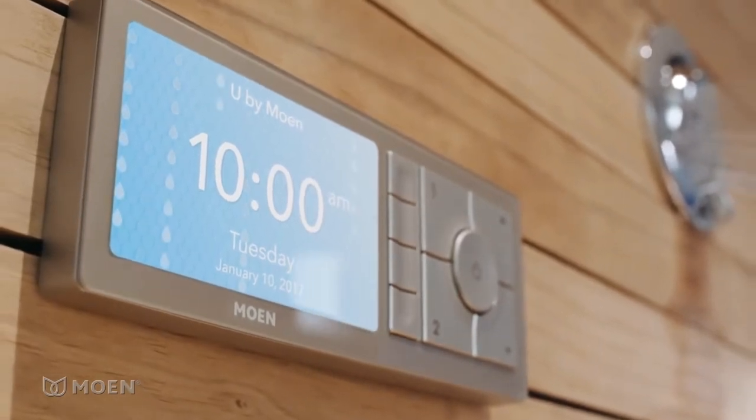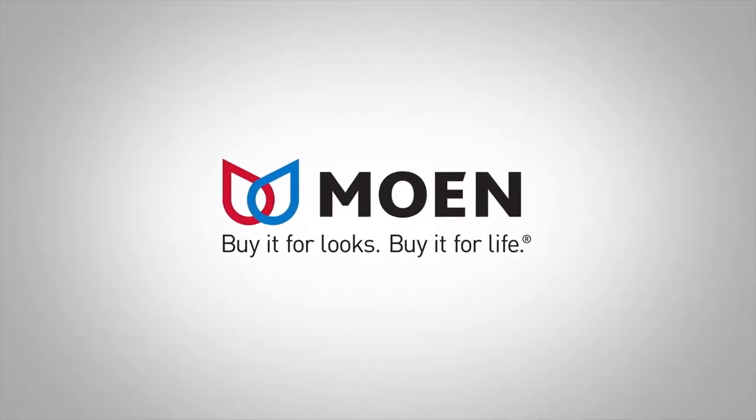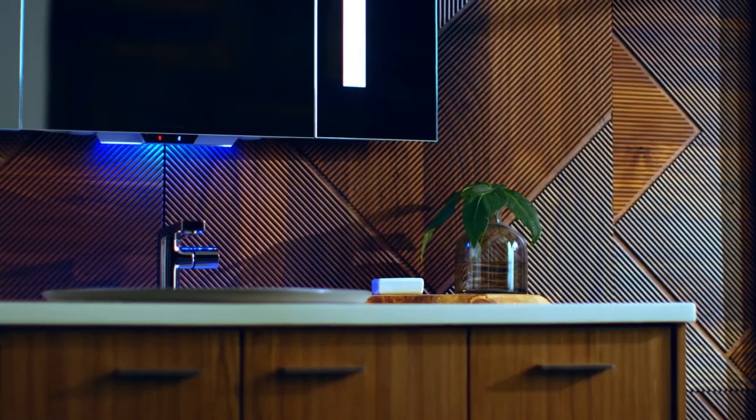The U by Moen shower — the shower designed just for you. Moen: buy it for looks, buy it for life. Introducing a new kind of smart mirror.